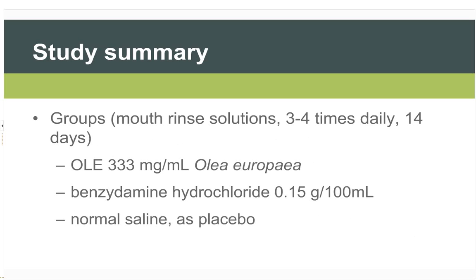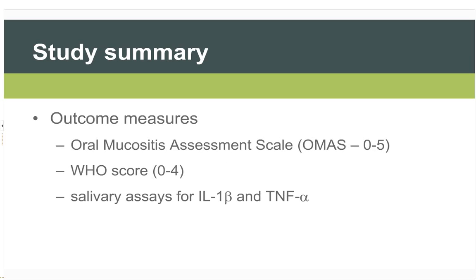All groups used mouth rinse solutions three to four times daily for 14 days. The three preparations were: olive leaf extract at 333 mg per mL — unfortunately without declared levels of oleuropein or hydroxytyrosol — benzidamine hydrochloride, and normal saline as placebo. Outcome measures employed were the Oral Mucositis Assessment Scale (OMAS), the WHO score, and salivary assays for interleukin-1-beta and TNF-alpha.